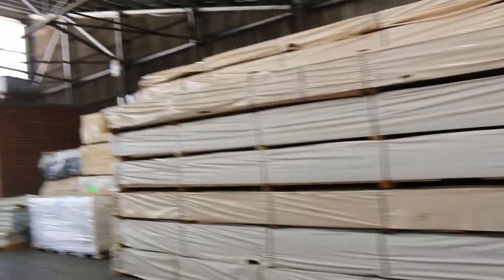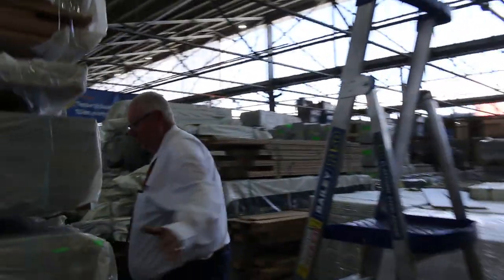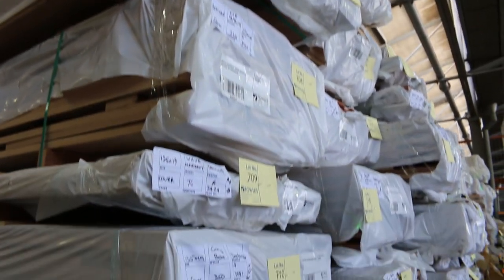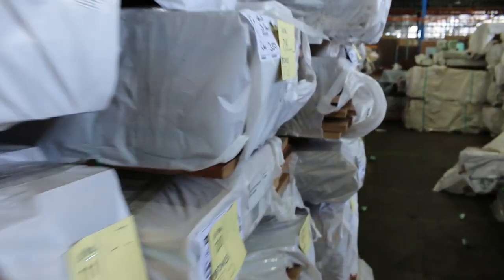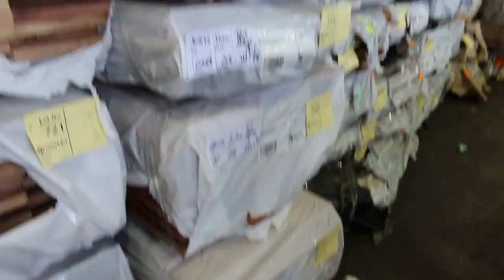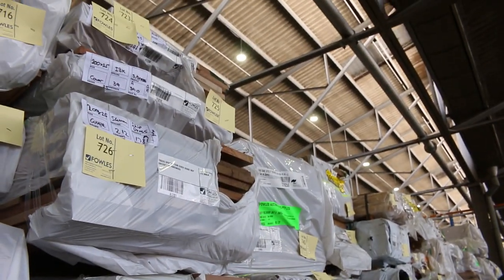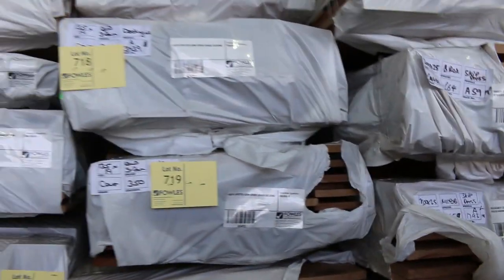We've got a heap of engineered flooring in this week as well, which you'll see shortly. Here's more of this morning's load that came in — there's a heap of decking and lots more of the 200x25. There's some silver top in the 200x25 there. Some more blackbutt — awesome looking stock — spotted gum, more blackbutt. Absolutely fantastic selection of that skip dress material. In behind there are a heap of packs of assorted floorings and deckings, all listed in your catalogue.